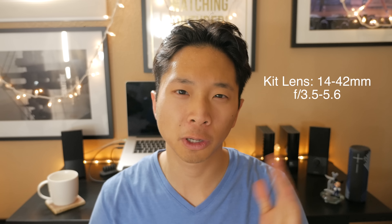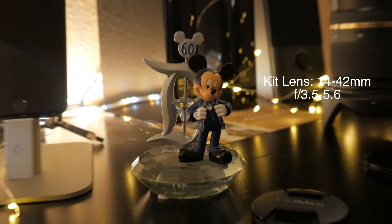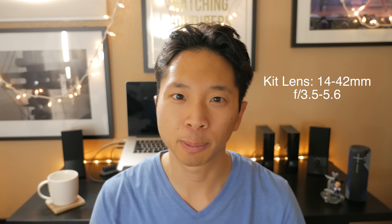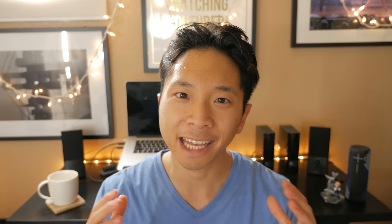Another thing I love about this lens is it has a constant aperture of f/2.8. I like this for two reasons. First, when you zoom in you're not going to lose any light — the aperture stays constant at 2.8, compared to the kit lens which has an aperture range of 3.5 to 5.6, meaning you lose light when you zoom. The other reason I like this constant aperture is I get two-thirds more stops of light, allowing me to shoot at a slightly lower ISO for a cleaner image.